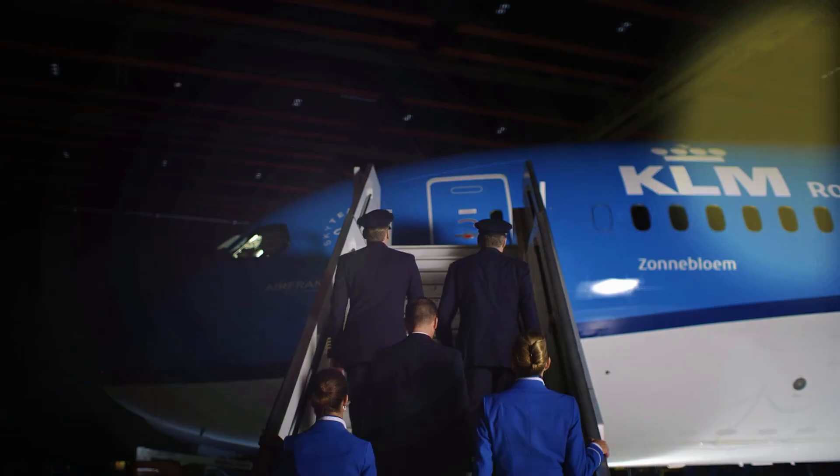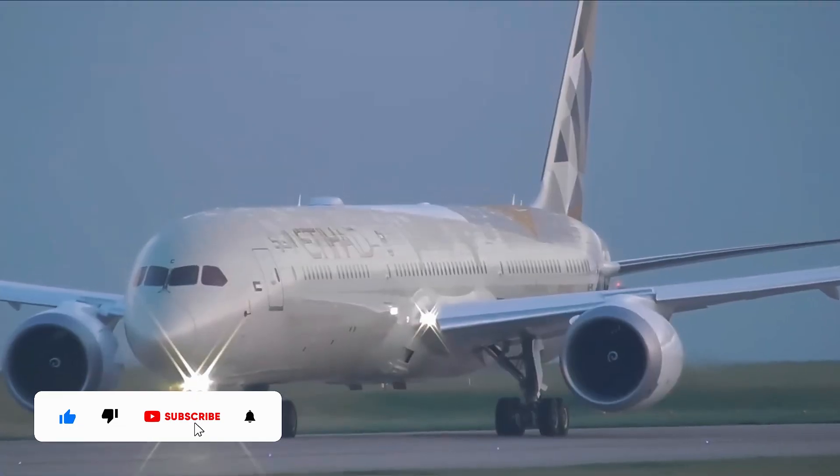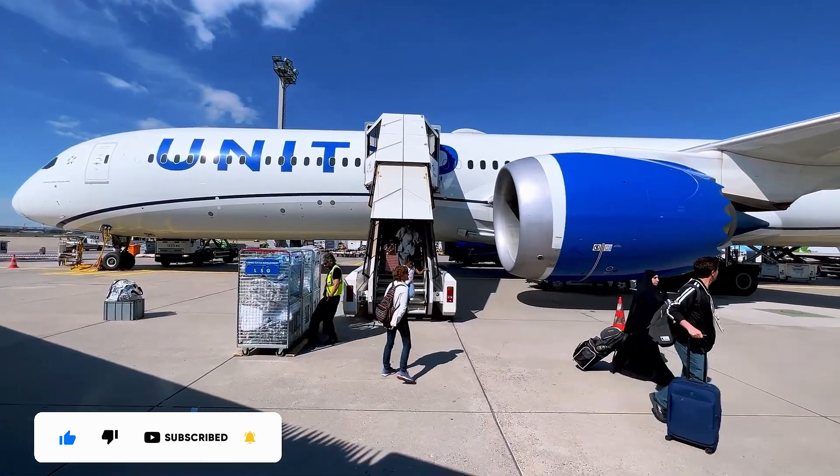The Boeing 787 Dreamliner isn't just a plane — it's a love letter to flying. Got a 787 story? Drop it in the comments! Let's swap tales of flying the dream!